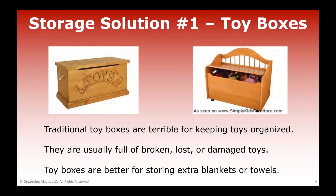The first toy storage solution I want to talk about are toy boxes. This was a very dangerous thing in my house growing up. Toy boxes are really not meant for toys — they're terrible for keeping toys organized, not only because of the safety issue of the lid slamming down on little hands or feet or heads, but they offer very poor protection for the actual toys and become a dumping ground that usually creates a lot of broken, lost, or damaged toys.